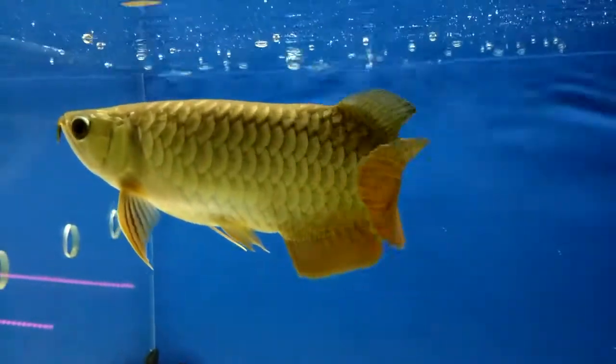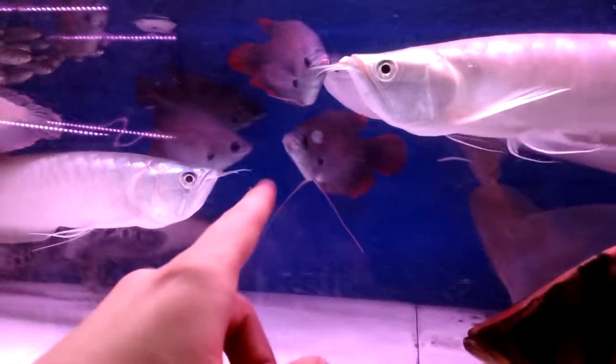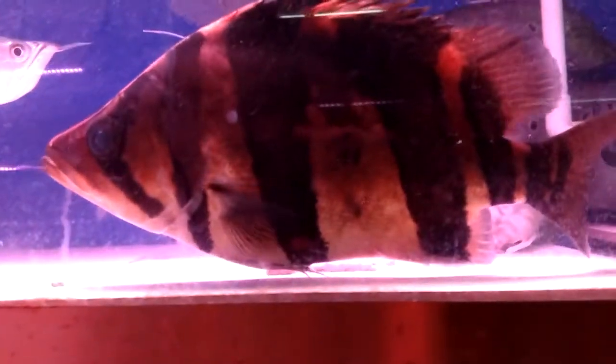And then more koi down there. Another arowana — so many arowanas here; they're super popular here in China. There's a lot of arowanas in here too. And what is this fish? Can somebody tell me what these are? Very interesting. This guy looks not much better than the one in the other tank.